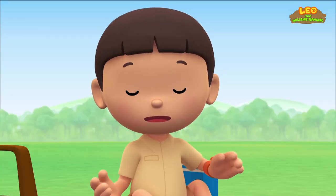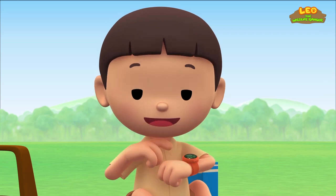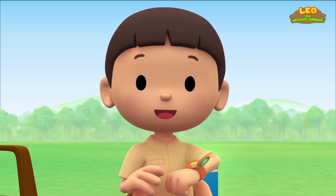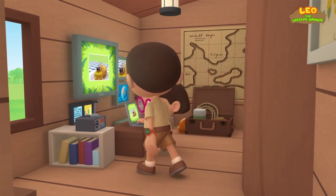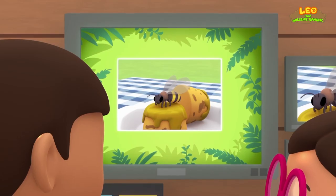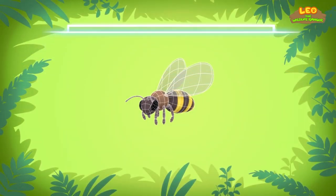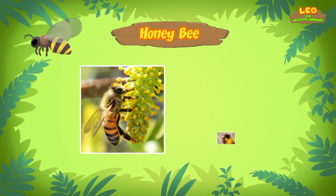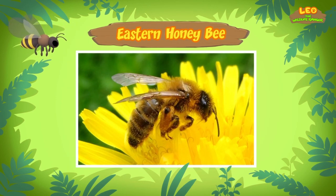I wonder where it came from! You know what we should do? Let's take a photo and send it to my sister, Katie! She is also a junior ranger! Hi, Katie! Did you find anything? Hi, Leo! This bee is a honeybee! A honeybee? Yes! There are many different types of bees, but this one is an eastern honeybee! It has distinct golden, yellow, and brown stripes across its body!